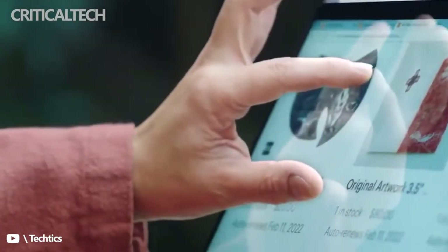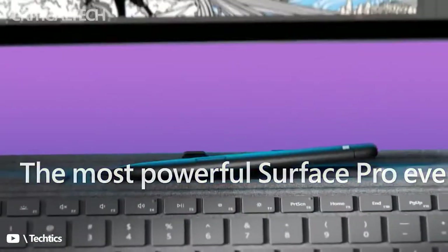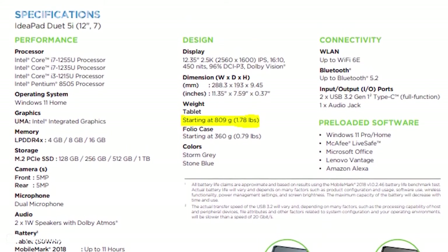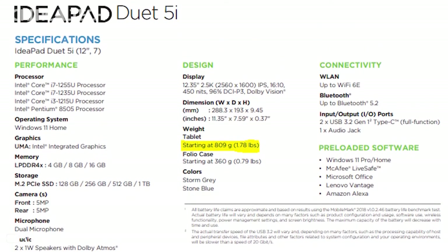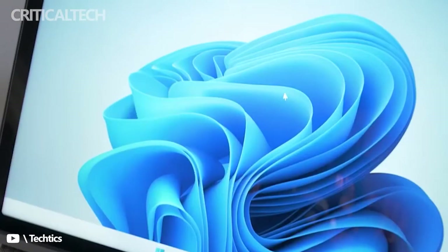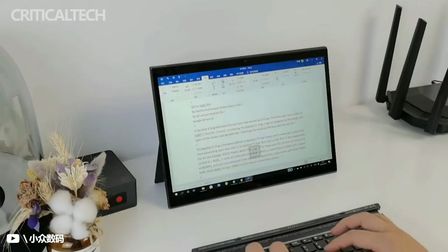The detachable is equipped with Intel's latest 12th-gen Alder Lake U series of processors: the Pentium 8505, i5-1235U, and i7-1255U, which feature Intel's newly introduced efficiency cores, or e-cores, that help to deliver better battery life for the device when running on idle to light tasks.